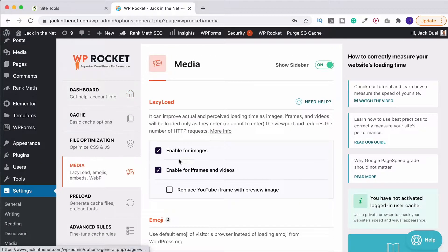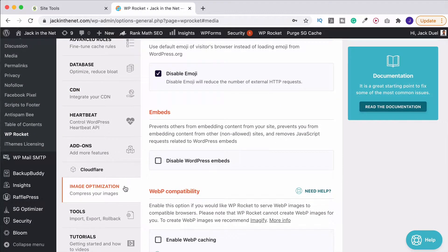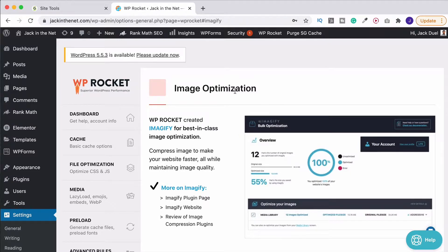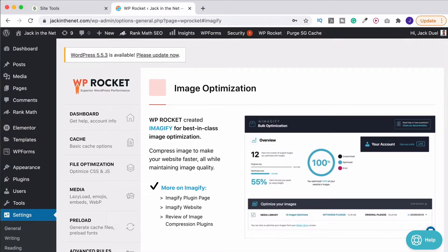On the subject of media, you might be thinking about image optimization. That actually comes down here and it recommends Imageify, which is basically something also through the same company. I don't recommend this however — there is a better image optimization plugin that you can be using, and if you'd like to know what that is check out my video on the top 10 WordPress plugins that you should be using. It's a free plugin that you can use with a premium upgrade if you get to that stage.